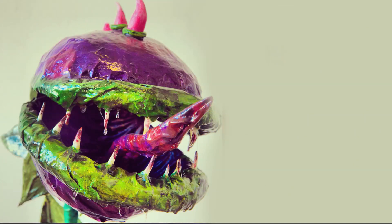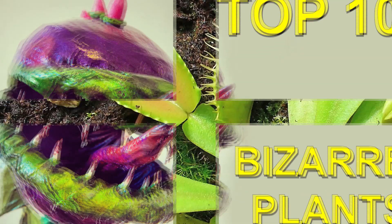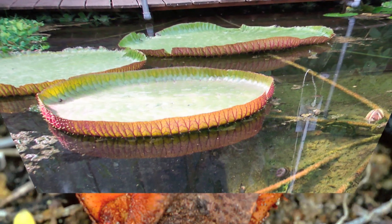Top 10 Bizarre and Truly Scary Plants You Never Knew Existed. An important component of nature, plants have their share of bizarreness and exoticness.